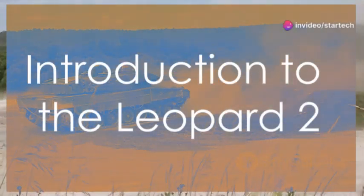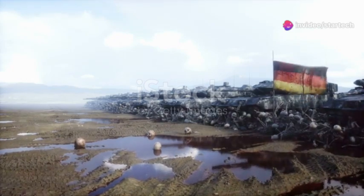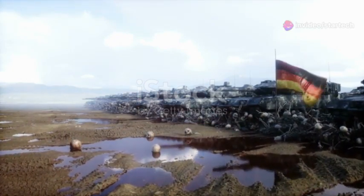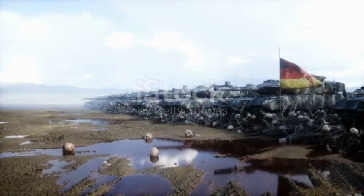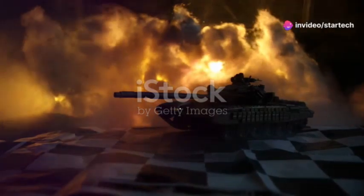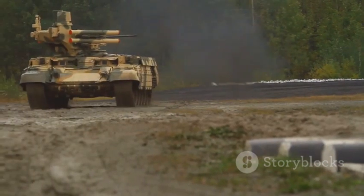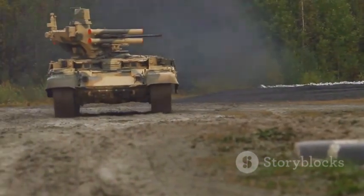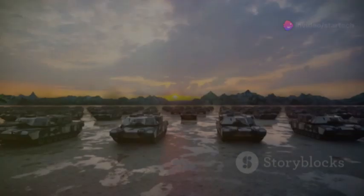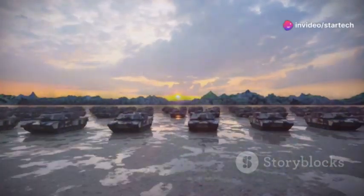A Beast of Steel. Introduction to the Leopard 2. It dominates the battlefield with unmatched prowess and precision. It strikes fear into the enemy, leaving them in awe of its sheer power and advanced capabilities. It is the Leopard 2, the king of European battle tanks, revered and respected by allies and adversaries alike. This is not just a tank — it's a statement of military might and technological superiority.